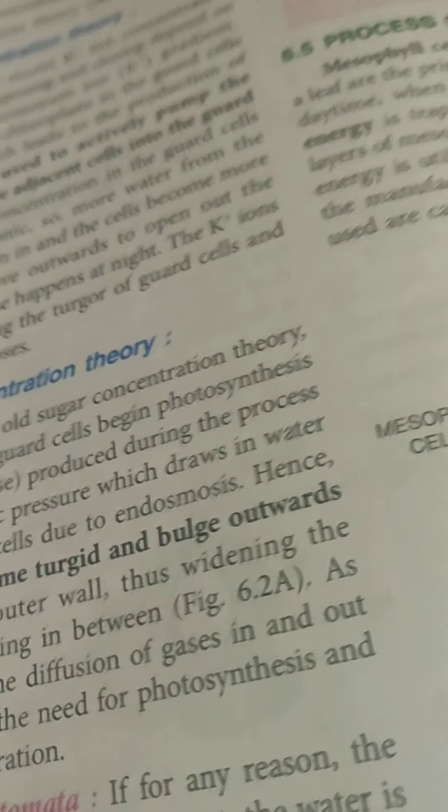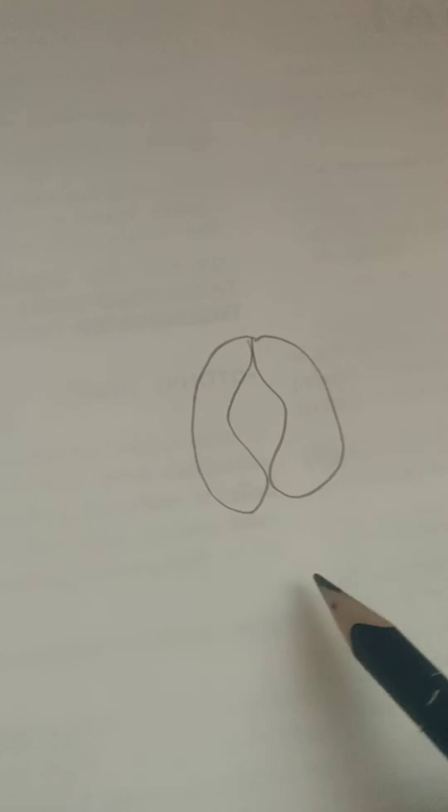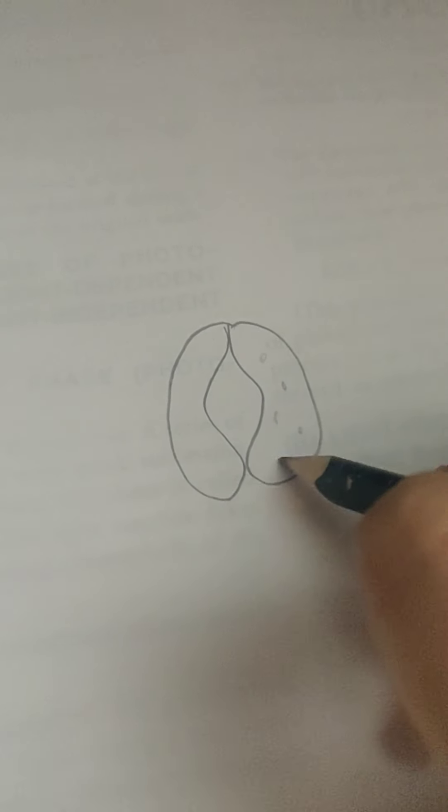According to the sugar concentration theory, during daytime the guard cells begin photosynthesis. As they begin photosynthesis, sugar is produced during this process. So when there is a lot of sugar in the guard cells due to photosynthesis, something important happens.